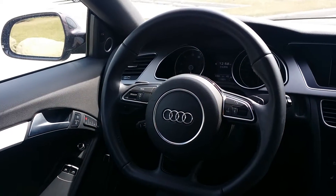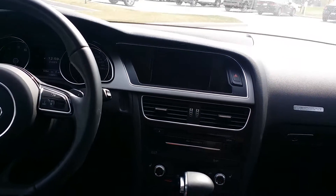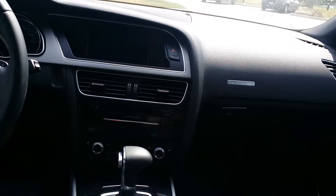Inside this A5 you'll see it comes fully equipped with the navigation system, satellite radio, and Bluetooth connection. It also has power windows and power mirrors as well as a keyless start.